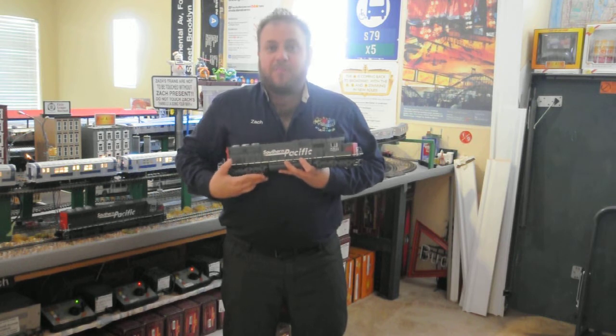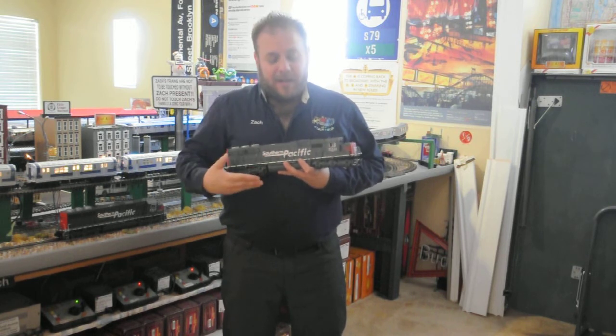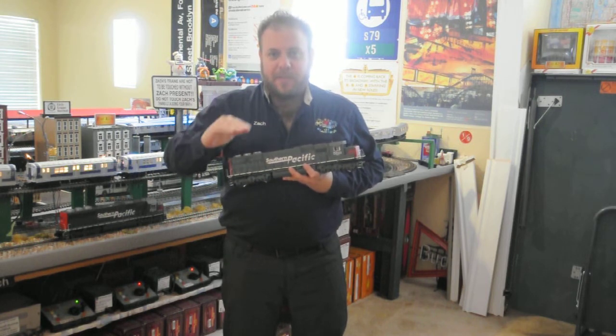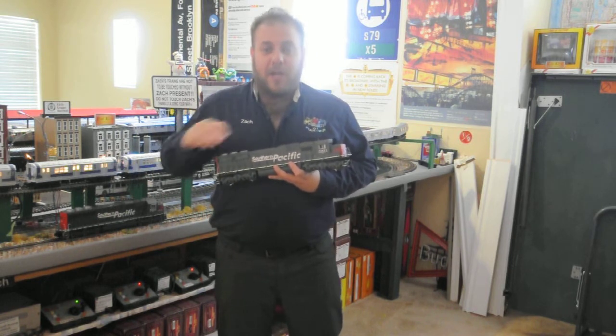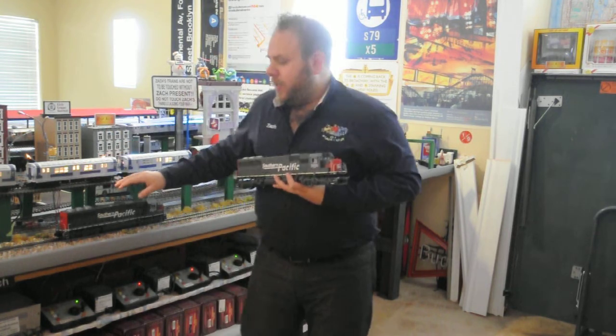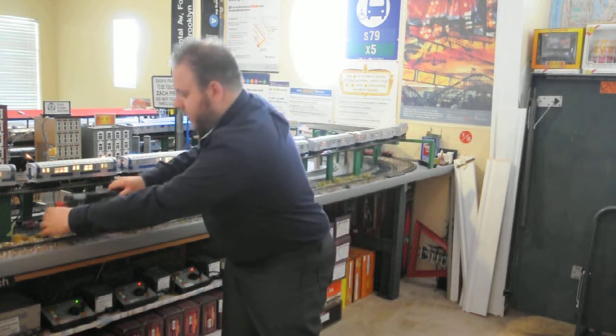I absolutely love this scheme. I hope MTH produces more speed lettering for O-Scale — it's a beautiful piece. Plus, we have a string of solely Southern Pacific freight cars to go behind it. Nothing else — it's a complete SP train, about 10 cars. Really cool stuff. Very excited.